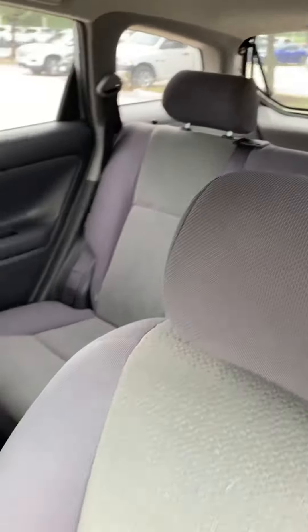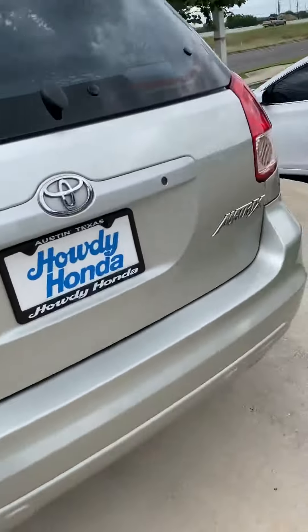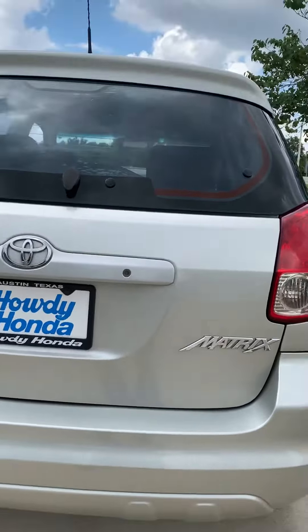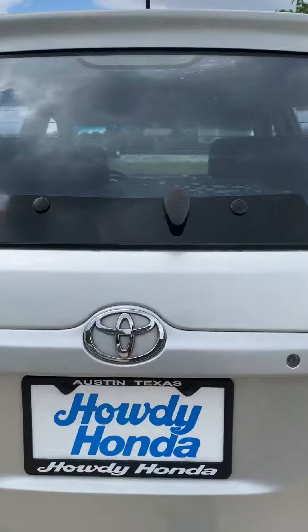Spacious back. Let me show you the trunk.